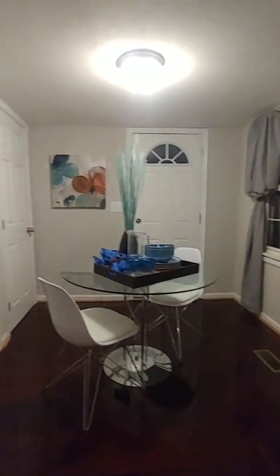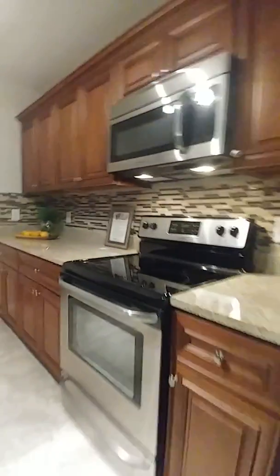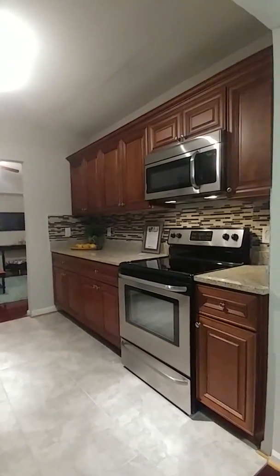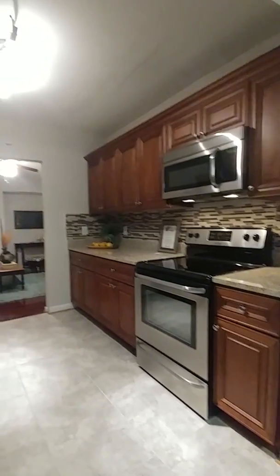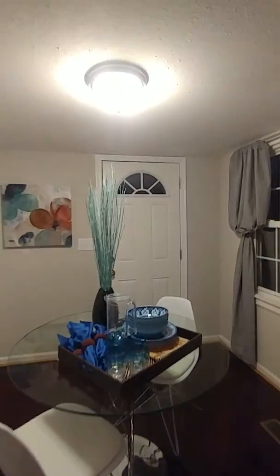We had it set just as a two-top table here — you could do four, but you've already got the four in the other room, so we set it up that way. There is your brand-new stainless steel stove, smooth top with the microwave over the top. You just can't beat this kitchen — it's absolutely beautiful. All of the finishes are high-end. Double windows there, and that's your door to the backyard.